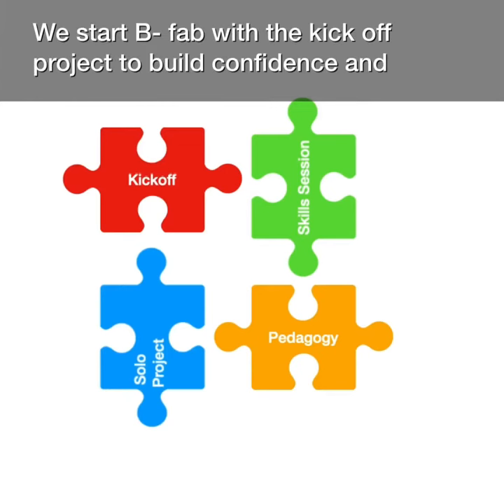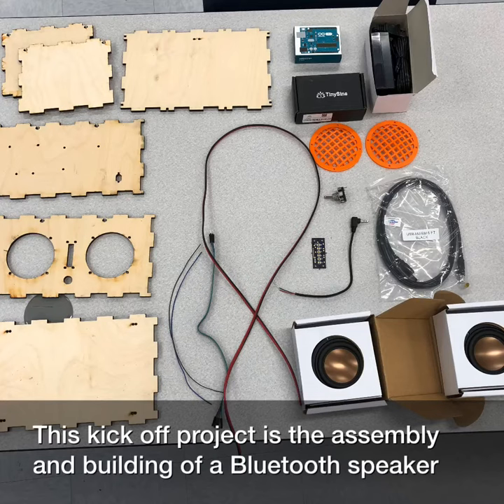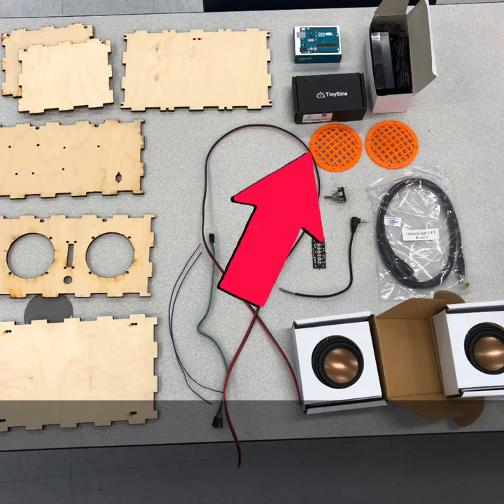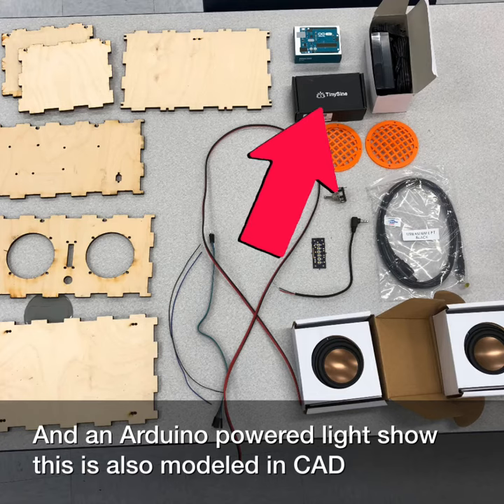We start BFAB with a kickoff project to build confidence and competence. This kickoff project is the assembly and building of a Bluetooth speaker, which features components that have been laser cut, 3D printed, that must be soldered, and an Arduino-powered light show. This is also modeled in CAD.